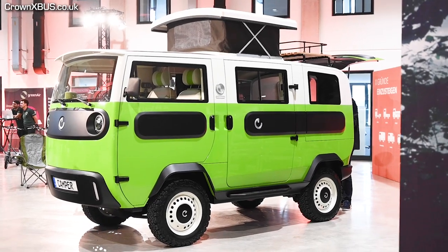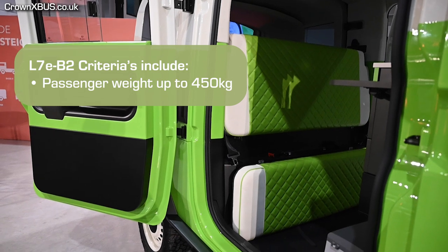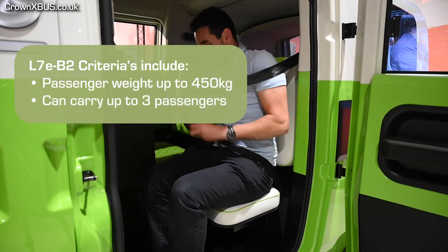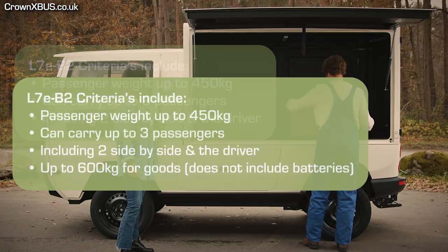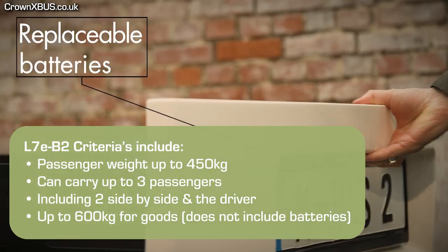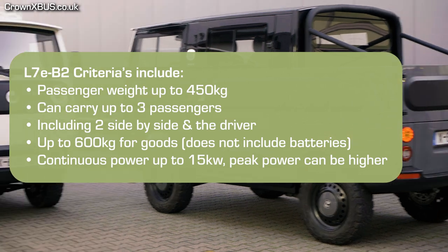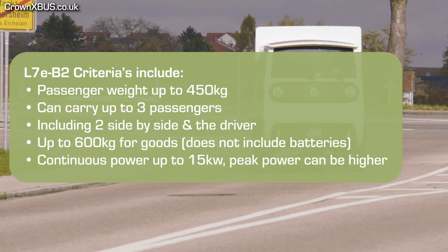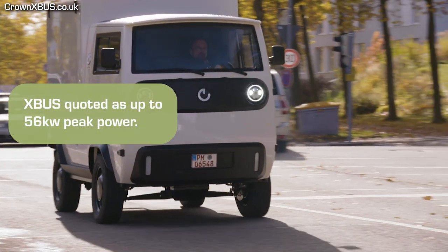The regulations for this segment require that the weight carried for passengers must be no more than 450 kilograms, with a maximum of three passengers, including two side-by-side and the driver. Up to 600 kilograms can be carried for goods. The weight criteria does not include the weight of the batteries. Another criteria is the normal continuous power must be up to 15 kilowatts, however the peak power can be higher, as the X-Bus is currently quoted at 56 kilowatts.